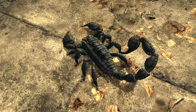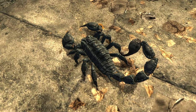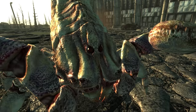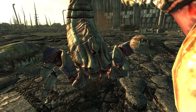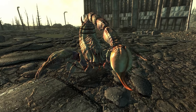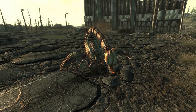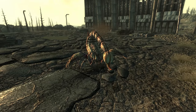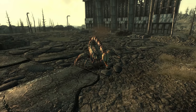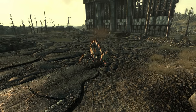Their exoskeleton comes in a variety of colours, helping them to blend in, going from pale grey, to blue, black, red, or even white through a lack of carapace pigment. These albino rad scorpions are the most visible, yet they have grown to become one of the strongest and most dangerous scorpions, only shadowed by the stalkers, predators, and death skulls. They are capable of fending off an attack from apex predators such as death claws.